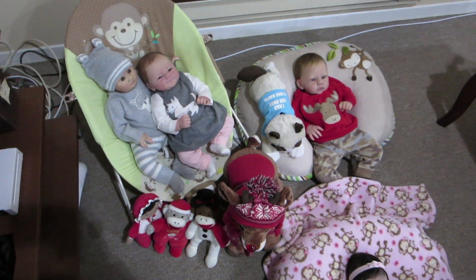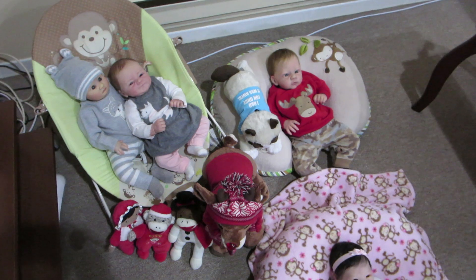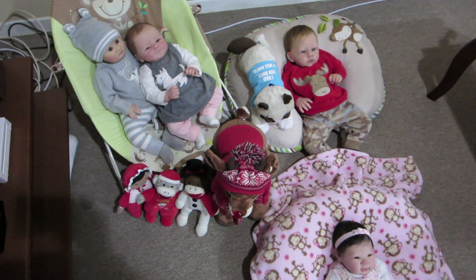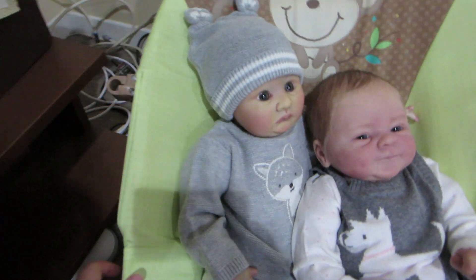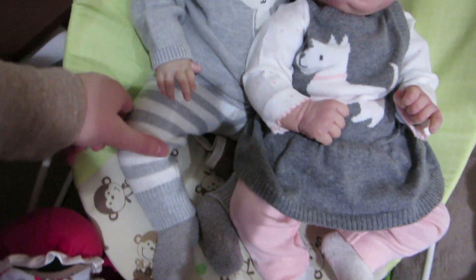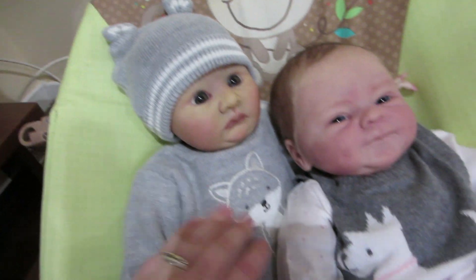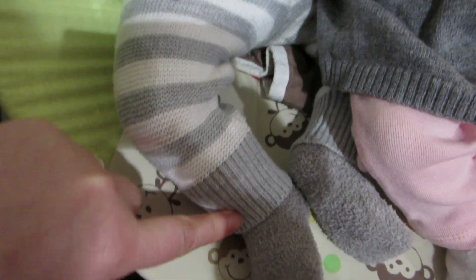Hi everybody! I'm here to do an outfit of the day for all of my babies. They are all out of their Christmas outfits and into some nice wintry outfits. Let's start with Jeremy — he is wearing this sweater set that I got at Target when I was visiting Yvonne in Arizona. I love it, it's all knitted, has this cute little hat, and there's a little wolf on the shirt. It's gray, and the pants are gray and white stripes.